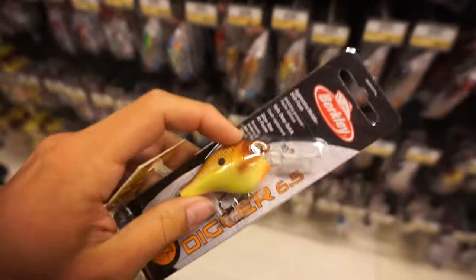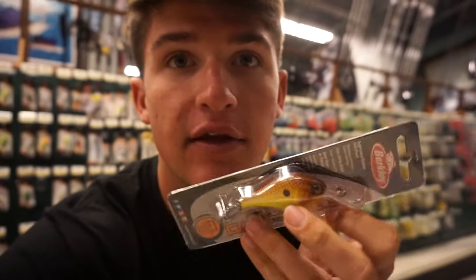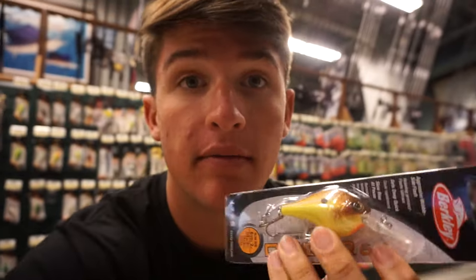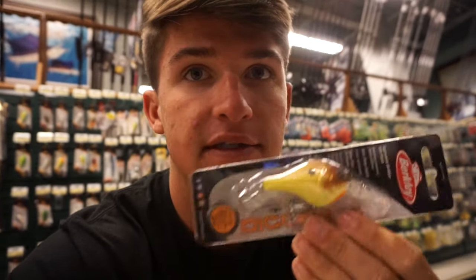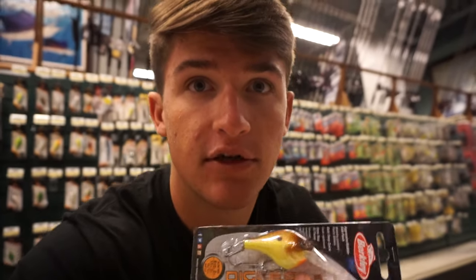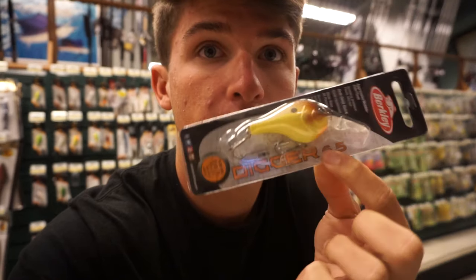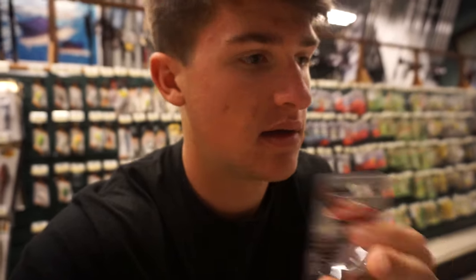This crankbait right here looks pretty good — it's kind of the similar color I was throwing, got a little bit of brown and chartreuse on the bottom. This is actually a Berkeley bait, a Digger. I've thrown one of these before on Winyah Bay at one of the Missile Fishing events and caught them pretty good on it. I'm a fan of these little Diggers by Berkeley — I'm gonna try this sucker out.